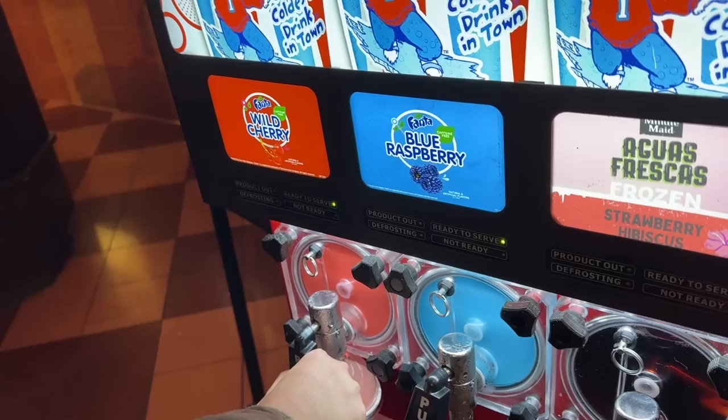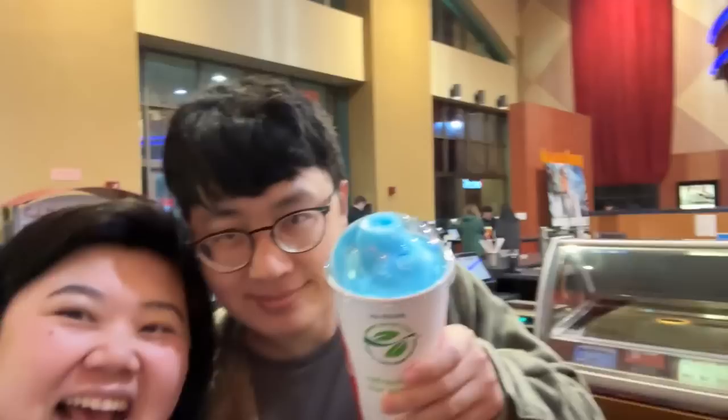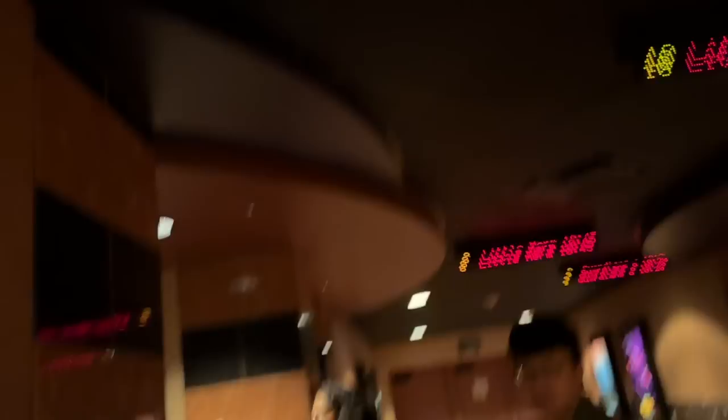Bird's getting wild cherry and blue raspberry Icee — he's gonna layer them. Oh, careful — oh my gosh, careful, you got too excited! Nice. Ready to watch?